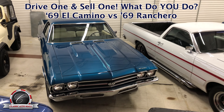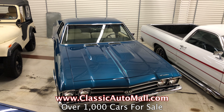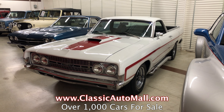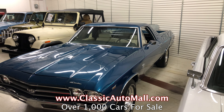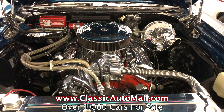The Classic Auto Mall is like going to the greatest indoor car show in the country. With more than 1,000 classic and collectible vehicles for sale via consignment in our 8-acre climate-controlled showroom, we've got something for everyone. We're open to the public most days, plus you can also easily search our inventory online at ClassicAutomall.com.